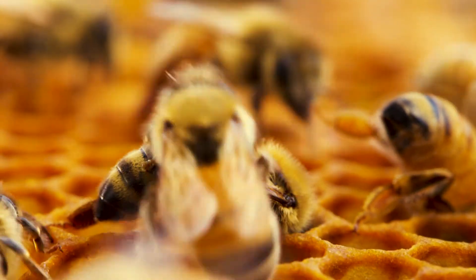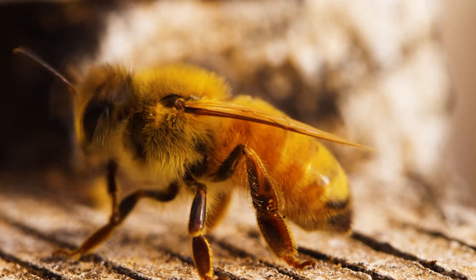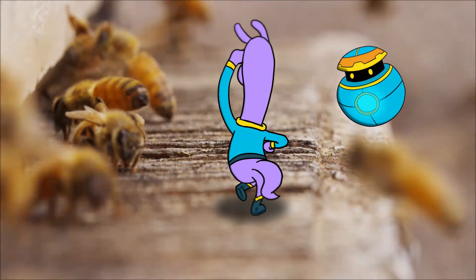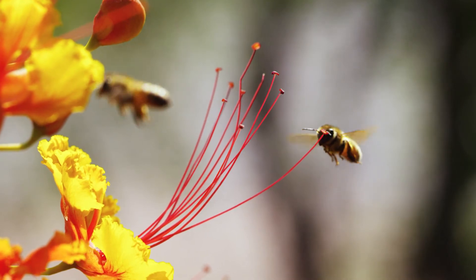Sometimes a bee comes in and kind of wiggles its butt around, and a bunch of other bees get very excited and go flying off. That's the waggle dance. The waggle dance? When a bee finds a really nice patch of flowers, it's how they tell the others where it is.